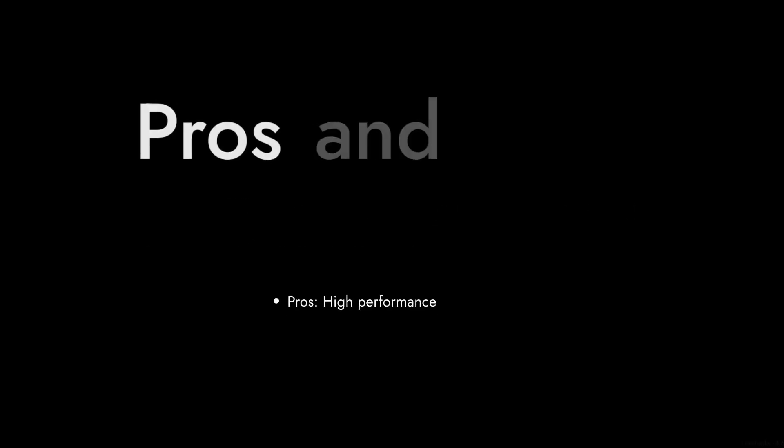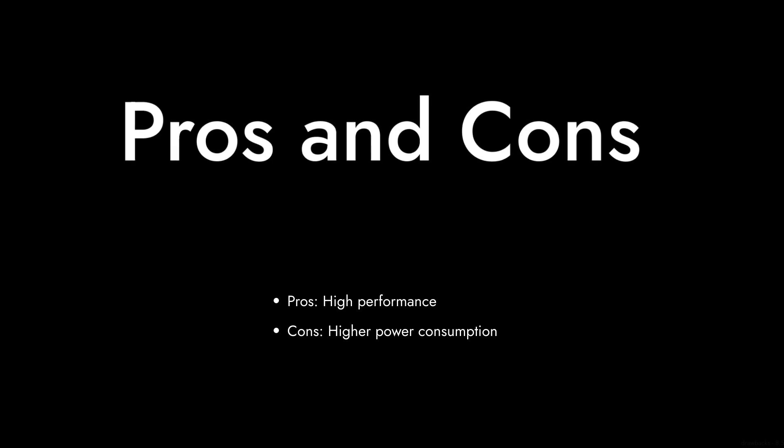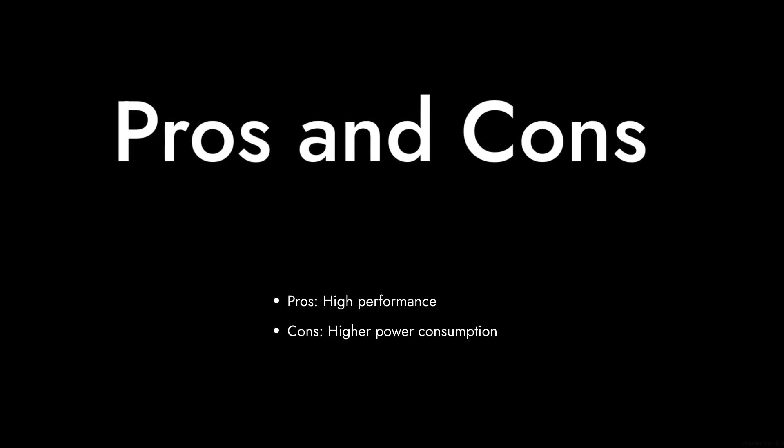So there you have it. The Intel Core i7-10700F has its merits, but it also comes with a fair share of drawbacks. Make sure to weigh these reasons carefully before making your purchase. Thanks for watching Critical Reviews, and don't forget to like and subscribe for more tech insights.